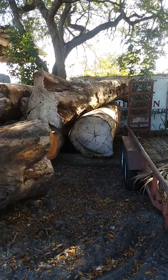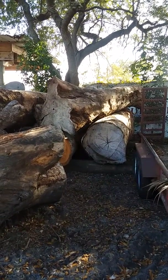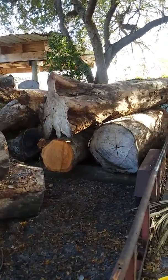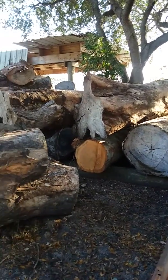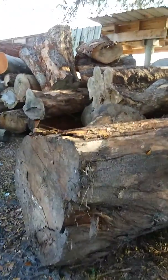I'm here in Clearwater, Florida at Jeff Moore's log lot. This is what he's collected over the last eight to ten years — these logs are just humongous, they're huge.